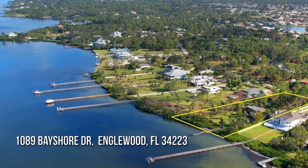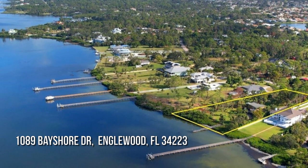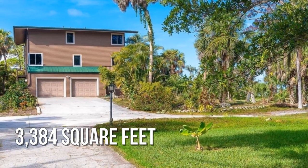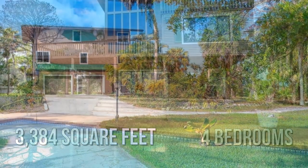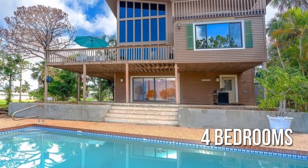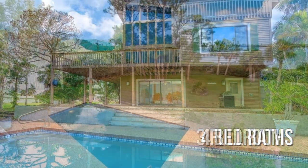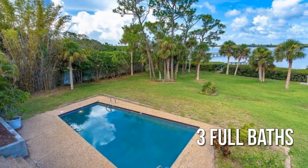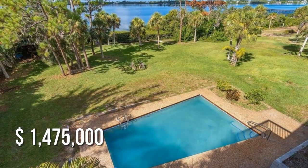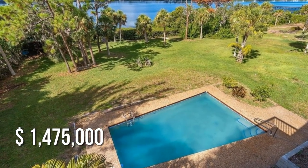Looking for some land to call your own? This spacious property offers over 3,300 square feet of living space, featuring four bedrooms with three full bathrooms. This property is currently listed for $1,475,000.